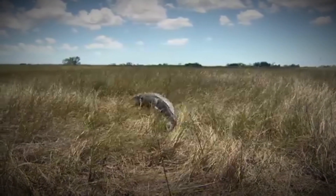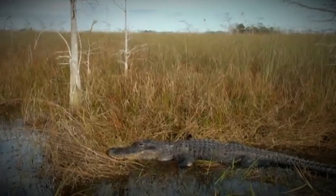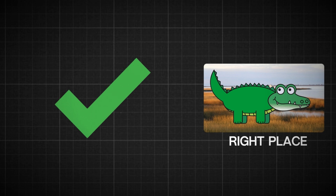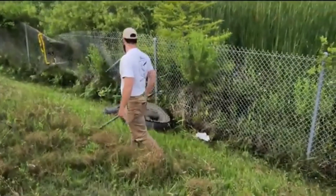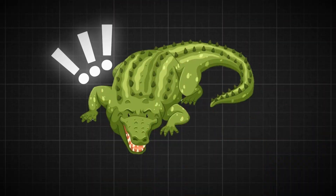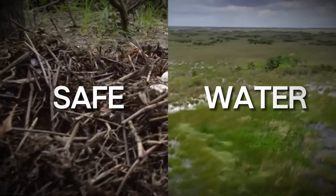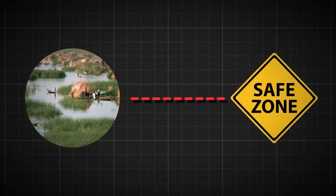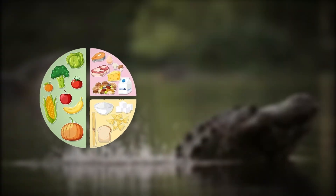The mother alligator is on a mission to find the perfect spot to build her nest — a safe location close to the water. She navigates through marshy areas, carefully searching for just the right place. Female alligators are quite selective about where they lay their eggs, choosing nest sites in marshes for very important reasons. They live in freshwater areas like ponds, marshes, rivers, and lakes, which provide protection and are close to water sources, allowing the mother to stay nearby, find food, and stay safe.